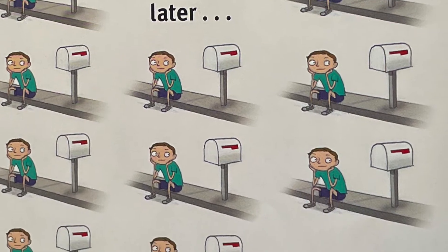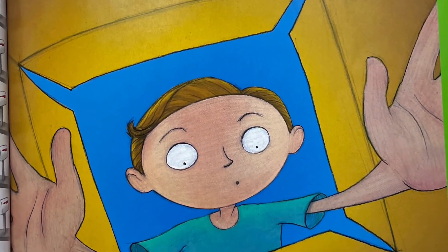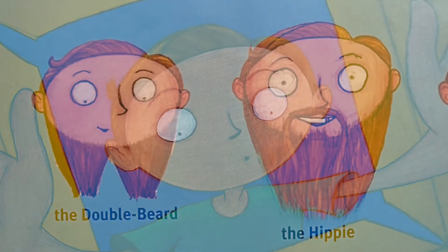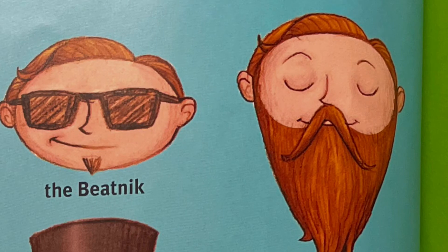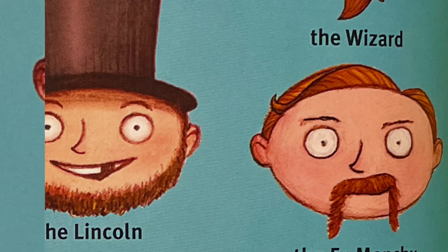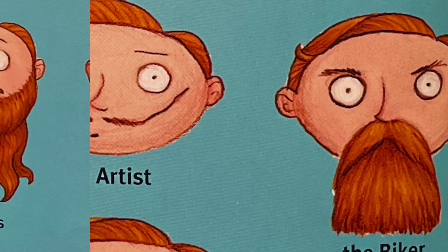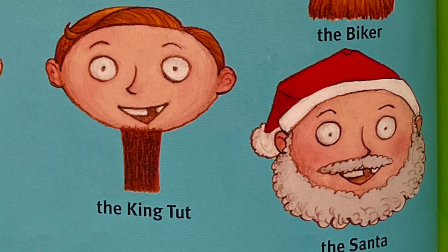Six to eight weeks later, it was finally here. I ripped open the box and started the five-step program. Step one: choose your style — the double beard, the hippie, the beatnik, the wizard, the hipster, the creep, the Lincoln, the Fu Manchu, the tycoon, the mountain man, the artist, the biker, the goatee, the octopus, the king tut, the Santa.